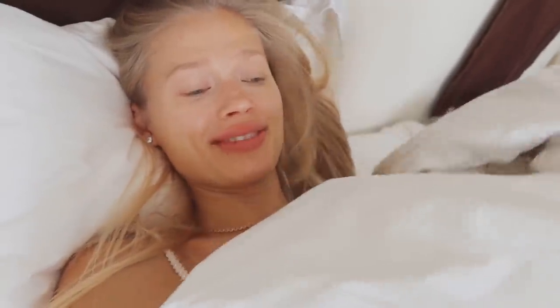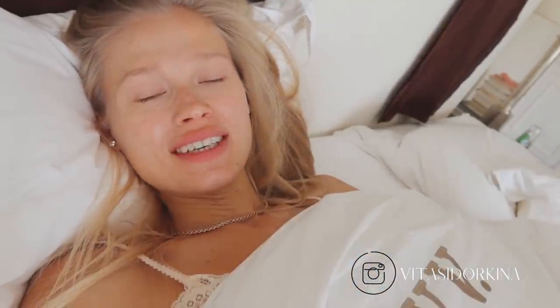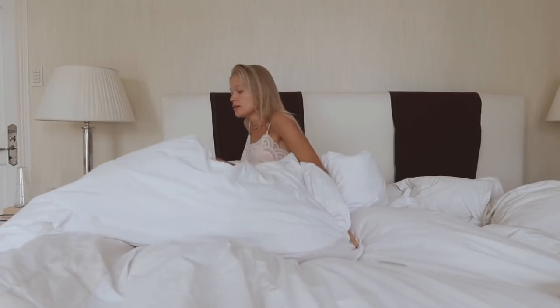Good morning everyone, welcome back to my channel and welcome back to another video. I slept in a little bit today — longer than usual. I told my nanny to wake up Allegra and feed her breakfast. I had really bad stomach cramps last night, so I took a painkiller pill and then realized it contained caffeine, so I could not fall asleep for basically half of the night.